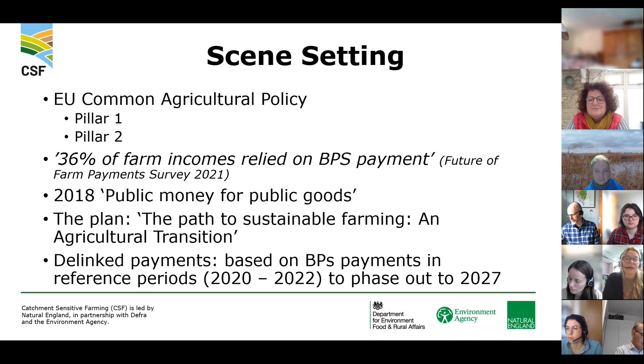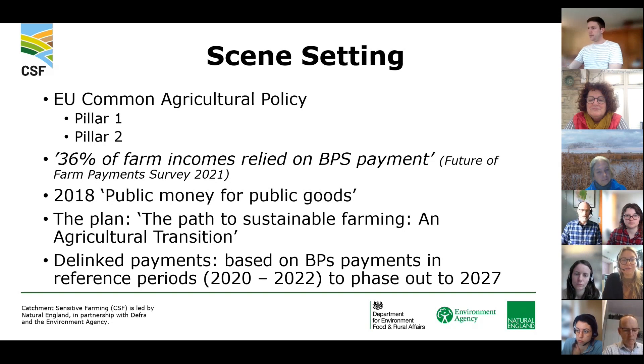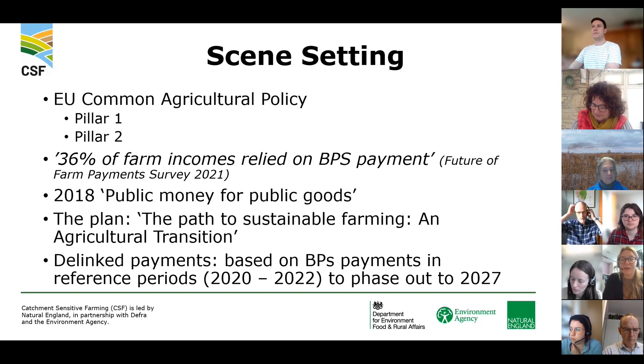Post-Brexit the plan was really about public money for public goods — reinvesting in the farming environment for wider economic and social benefit. This led to what we're now in: the path to sustainable farming, or the agricultural transition. The biggest factor affecting farmers at the moment is the decline of BPS payments, which are being phased out through delinked payments. Farmers have a reference period of 2020 to 2022 to record their acreage, and those acreage-based payments will phase out and decline up to 2027.